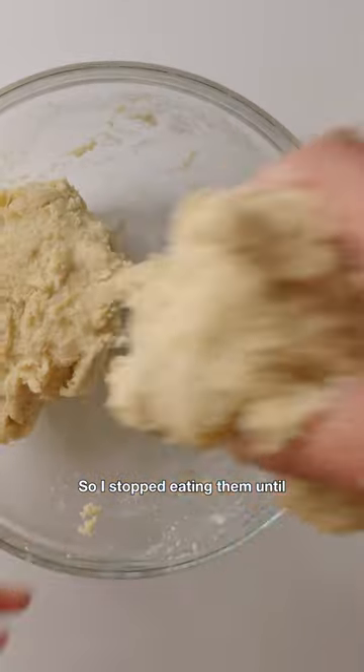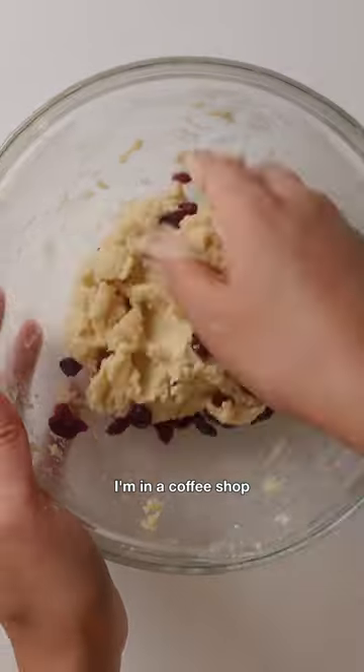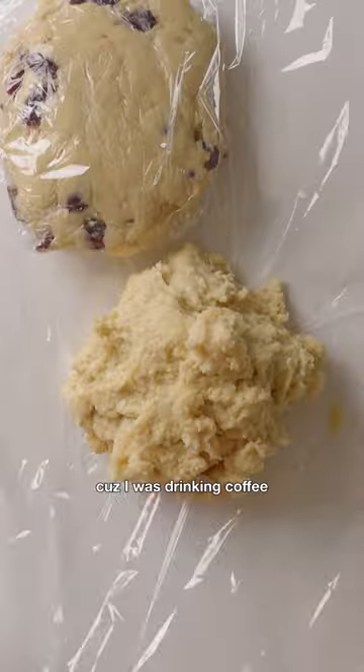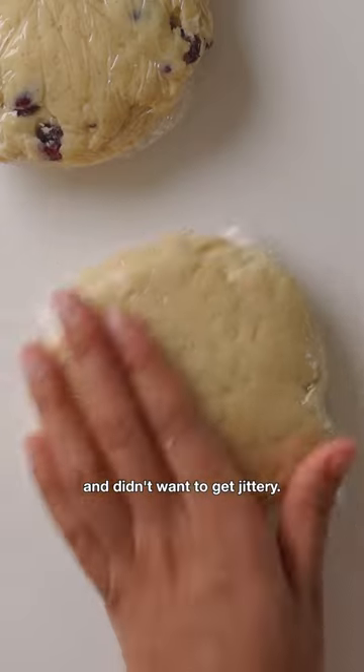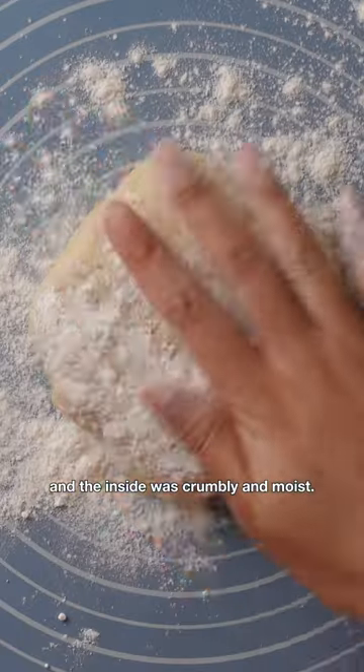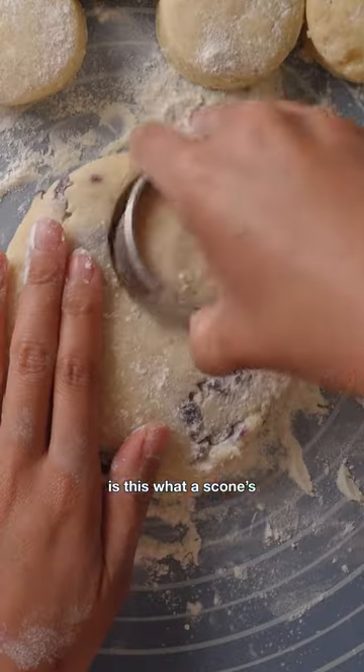So I stopped eating them until, fast forward to 2018, I'm in a coffee shop in Ireland with Doug. I didn't want to, but I had to get their pear scone, because I was drinking coffee and didn't want to get jittery. The outside was crisp and scraggly, and the inside was crumbly and moist. Oh my god, is this what a scone's supposed to taste like?